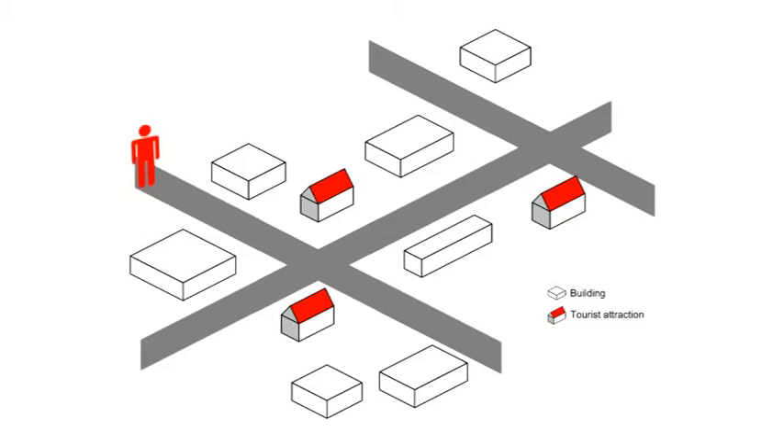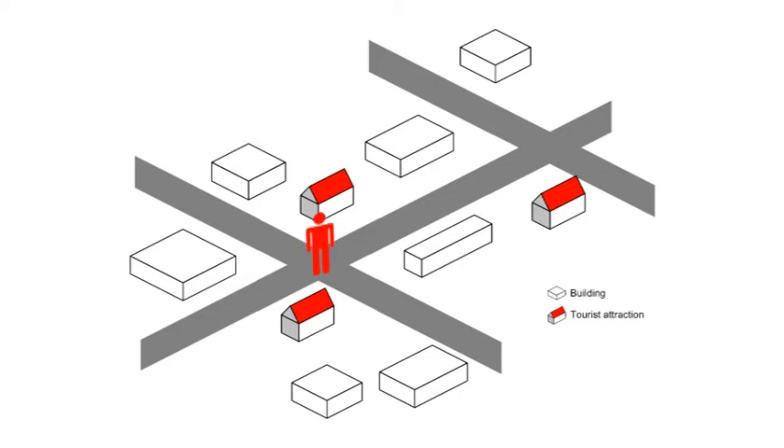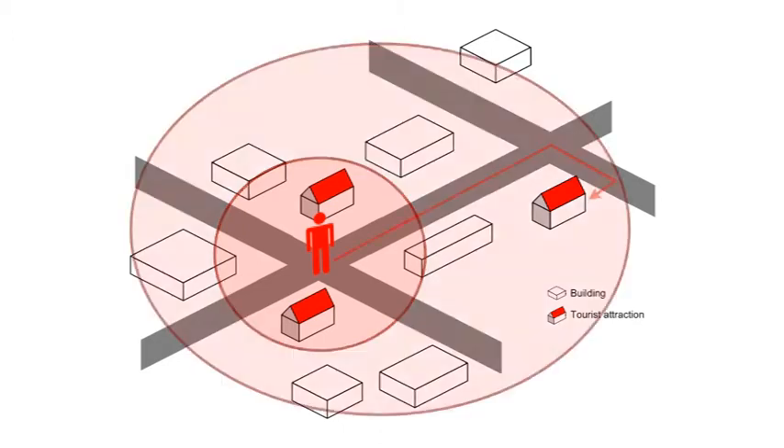It utilizes a GPS-enabled mobile phone. A user is walking through the city. On the scheme you see two kinds of buildings: red and white. The red represents tourist attractions. Once a user approaches the tourist attractions, related information is retrieved and presented to the user. Naturally, there are also distant tourist attractions, reachable by foot or public transportation. Both summary information and navigation instructions are available.